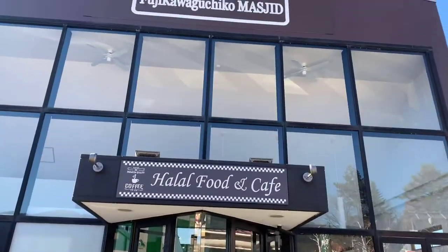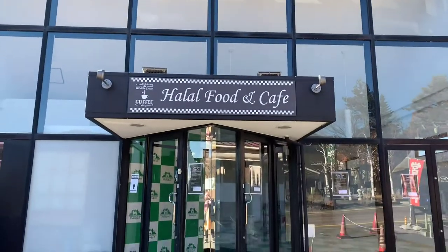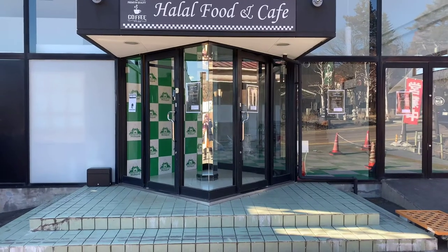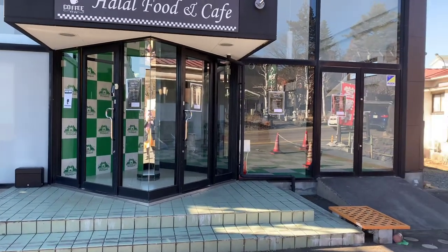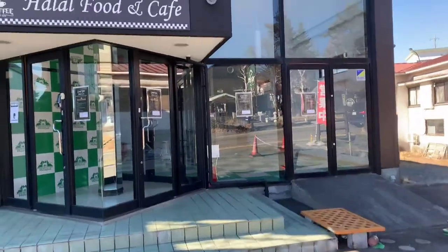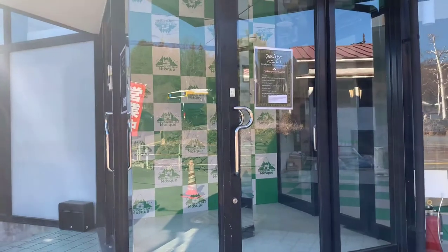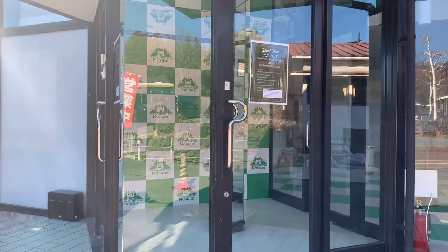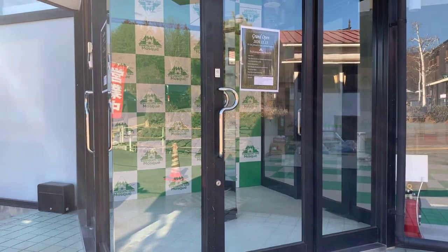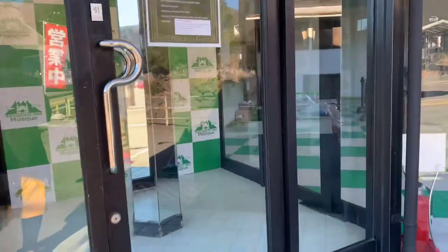This mosque has quite a big space inside for offering prayers, plus a wuzu area, washrooms, and a shower area inside. When it's prayer time, you can come inside and both women and men can pray.